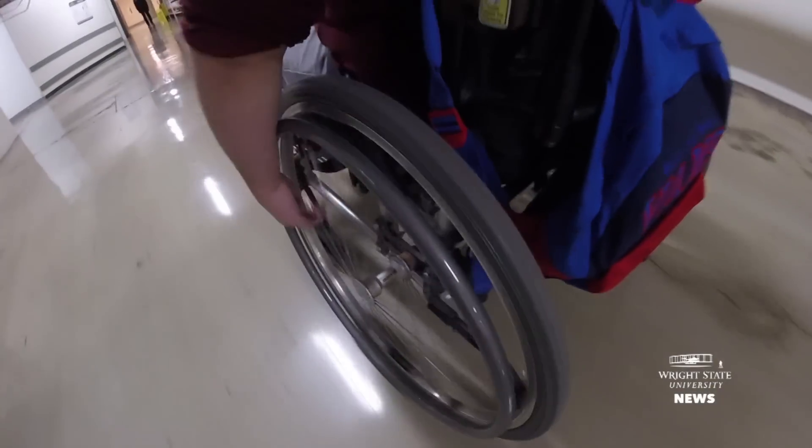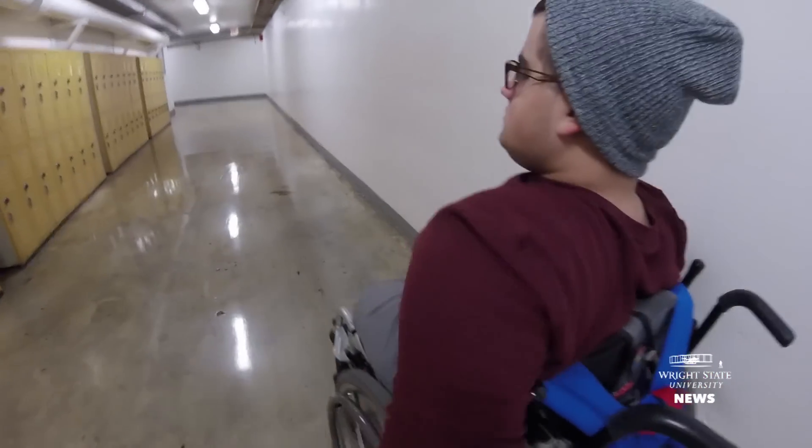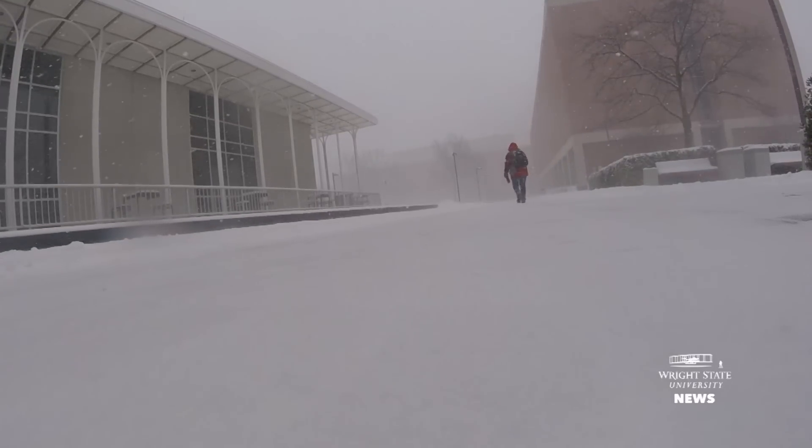The tunnels are probably one of Wright State's more underrated selling points. It's nice to have that consistent reassurance that it doesn't matter if the weather isn't so great outside — I can still travel in the tunnels and be okay.